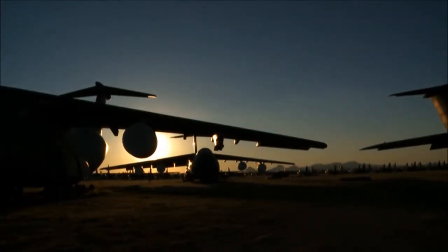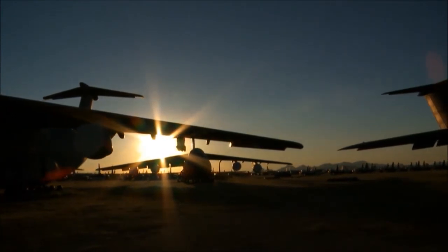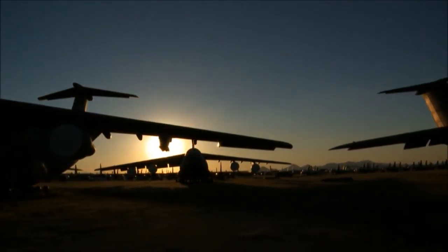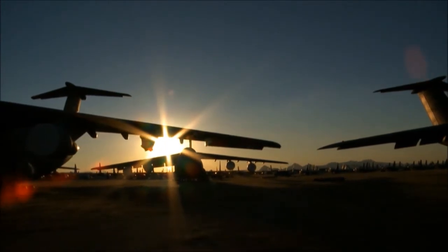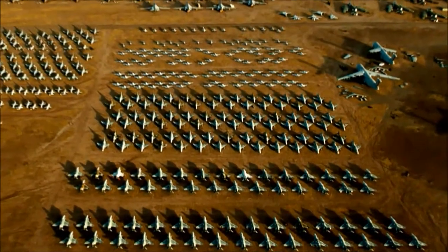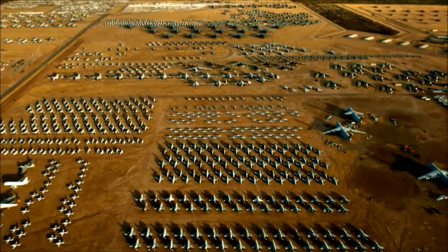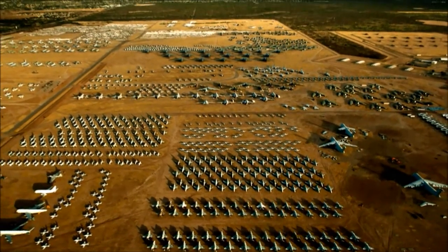Today, some 4,000 aircraft still sit in the Boneyard in various stages of the reclamation process. But the inventory here, much like in today's Air Force, is destined to change. As our Air Force becomes more and more technologically reliant, fewer and fewer different types of airframes are being produced. I would expect probably in 20 or 25 years, you'd probably see less than 1,000 aircraft over there.